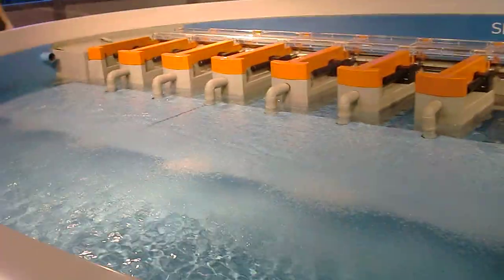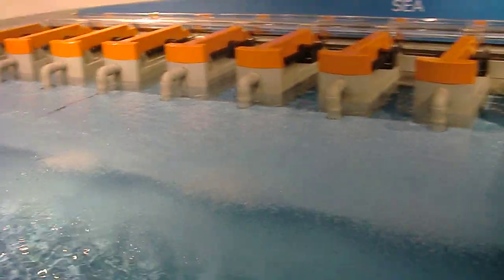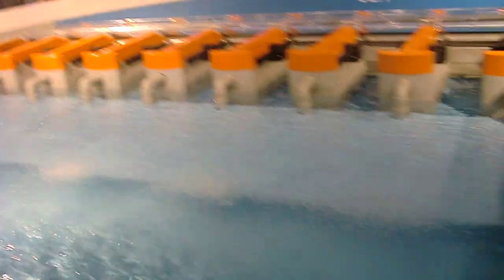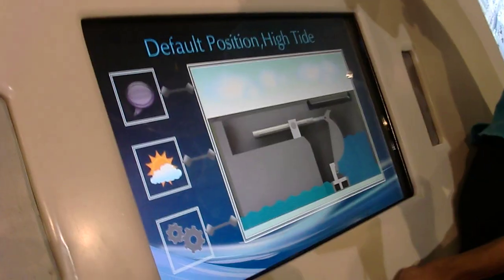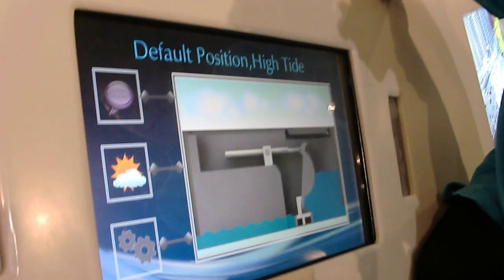The gates are in the rack position during low tide. The reservoir water level will be higher than the sea water level. Then during high tide, the sea water levels are going to be higher than the reservoir water level. Thus, the gates prevent the sea water from flowing into the reservoir and contaminating the fresh water.